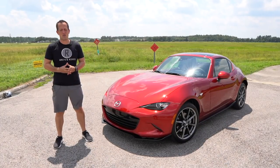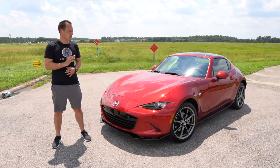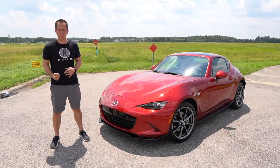Hey guys, what's up? It's Joe Reddy from Reddy's Rides. I'm here with a once filmed Days of Thunder, and guess what? We have a car that's bringing a lot of thunder.